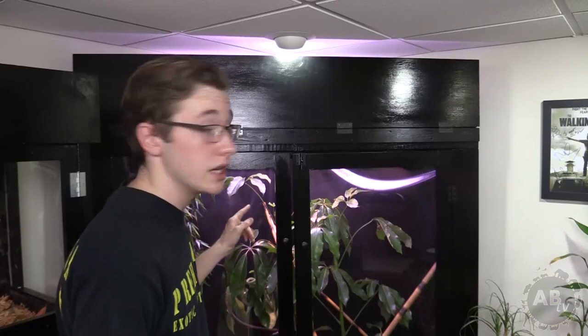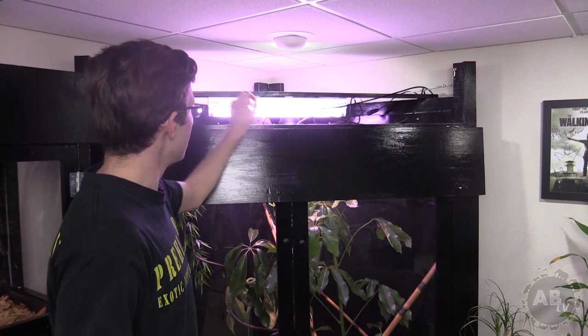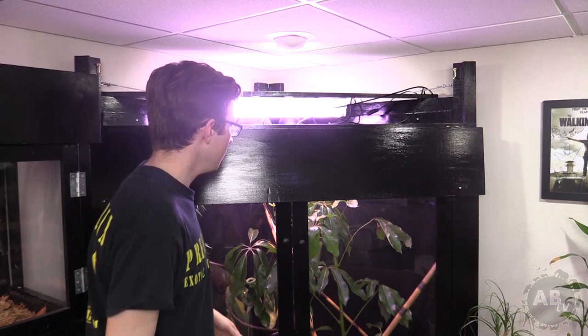There's a cool part here — if I undo these two latches, that's where I keep the lights. There is a ceramic heat bulb in the back to keep a lot of that heat in, a basking bulb as well, and a UV strip that's obviously going to help the plant grow too.